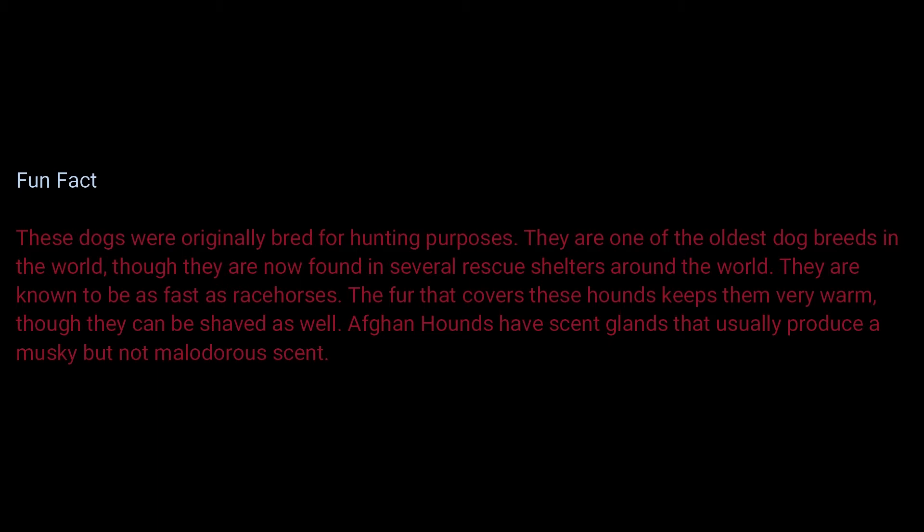The fur that covers these hounds keeps them very warm, though they can be shaved as well. Afghan hounds have scent glands that usually produce a musky but not malodorous scent.